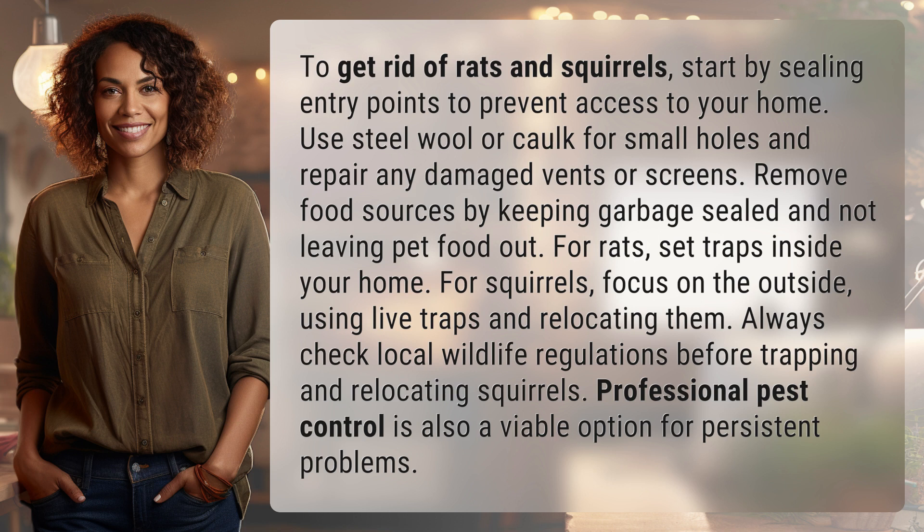To get rid of rats and squirrels, start by sealing entry points to prevent access to your home. Use steel wool or caulk for small holes and repair any damaged vents or screens. Remove food sources by keeping garbage sealed and not leaving pet food out. For rats, set traps inside your home.